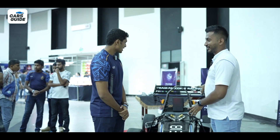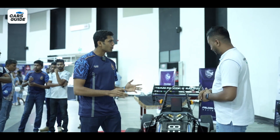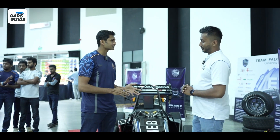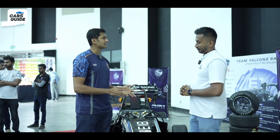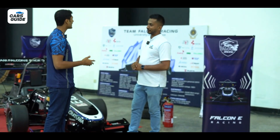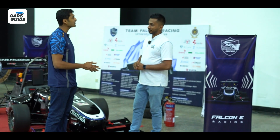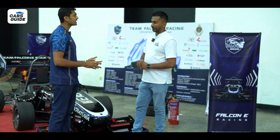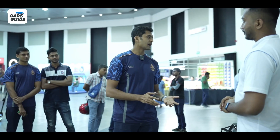This is a Formula Student type race car. Formula Student is the world's internationally recognized most challenging and project-wise the largest competition undertaken by university students. It's an international competition where over 300 universities compete. This particular car has recently participated in Formula Bharat, held in India at the Kari Speedway.